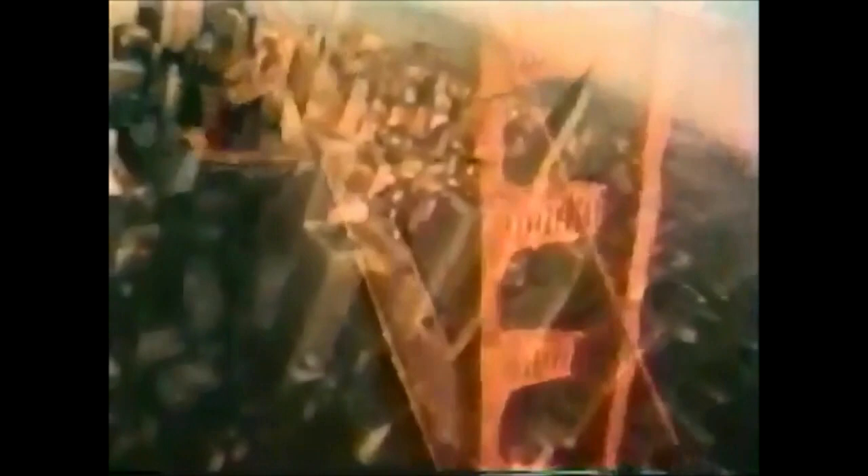Ford LTD for 1979 in 2-door, 4-door, and wagon models. A new American road car. Available now at Ford dealers across the country.